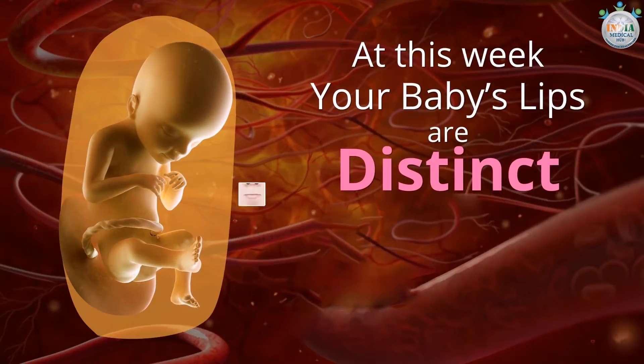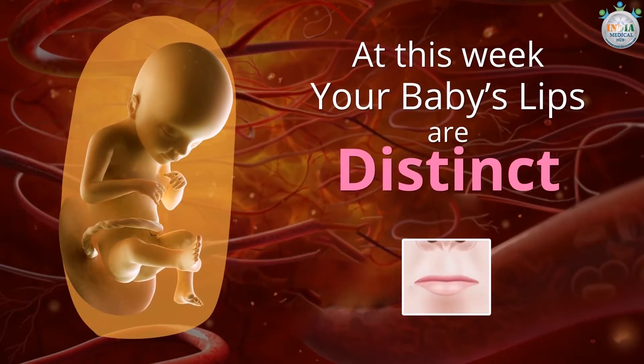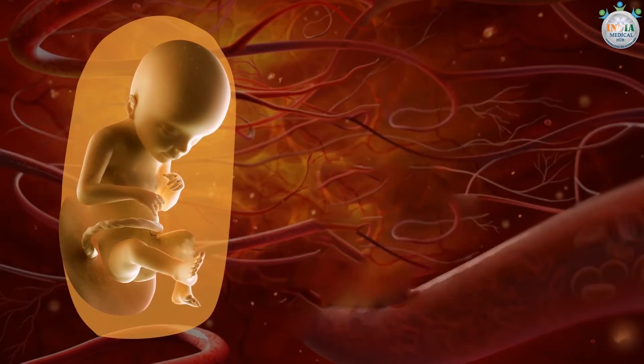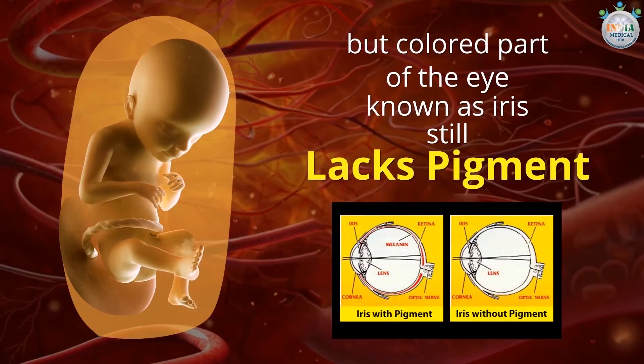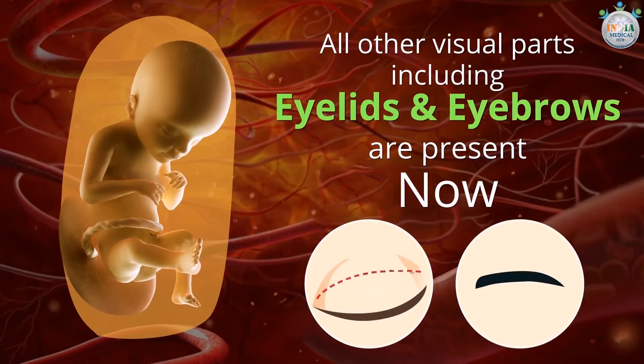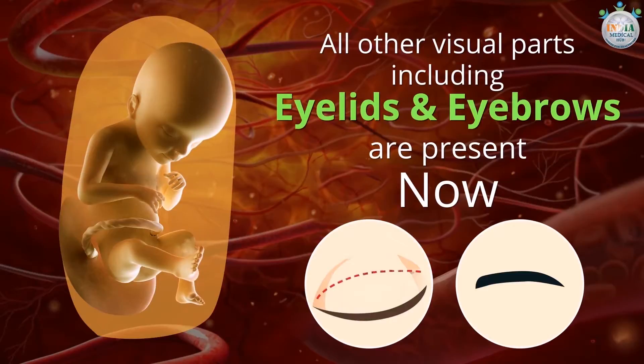At this week, your baby's lips are distinct. His or her eyes are formed, but the colored part of the eye known as the iris still lacks pigment. All other visual parts, including eyelids and eyebrows, are now present.